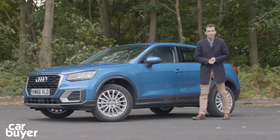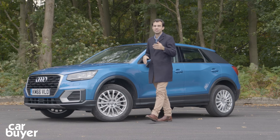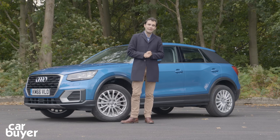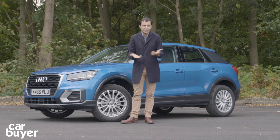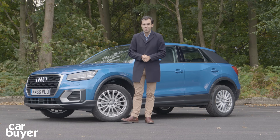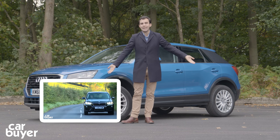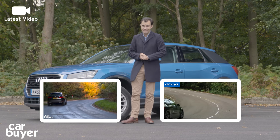Style and desirability cost a lot of money, but there's no doubting the Q2 is a stylish and desirable car, one that's also practical and as well made as any other Audi. So if the Q2 has got you interested, you need to check out its rivals — you can do so by watching our reviews of the BMW X1 or the Mercedes GLA. Click at the top for our latest video and don't forget to hit subscribe.